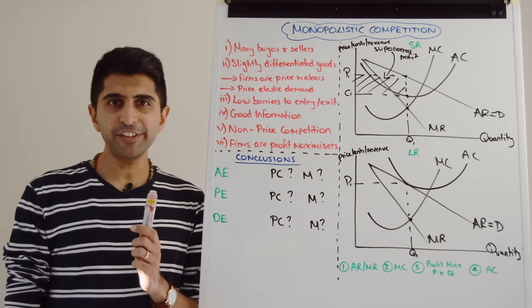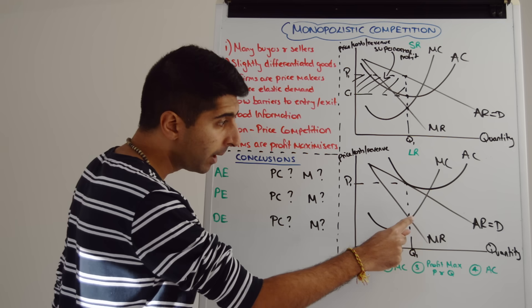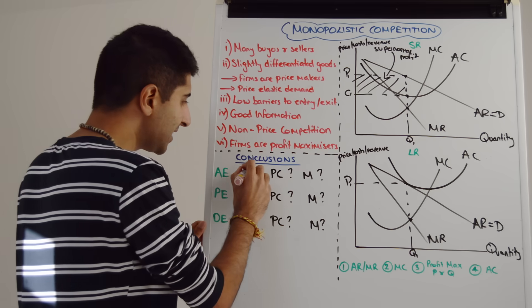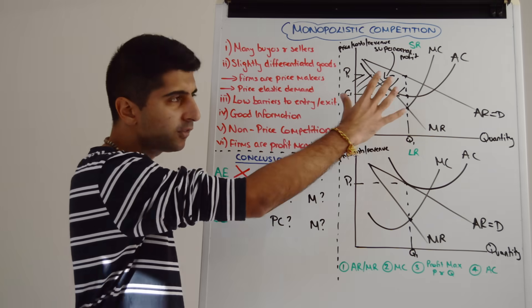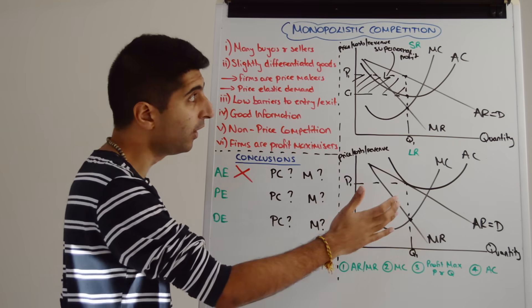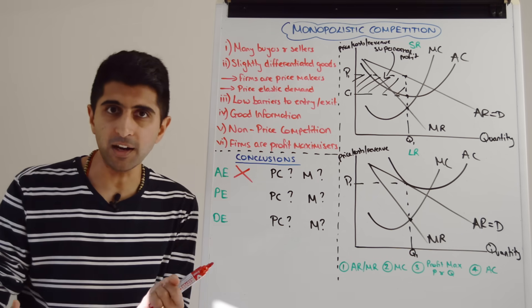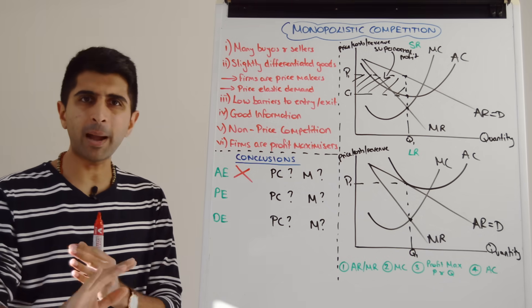Do we see allocative efficiency in monopolistic competition? Looking at Q1 — does price equal marginal cost? There's price P1, but marginal cost is way down there. Price is greater than marginal cost, so allocative efficiency is not being achieved in the long run. This means consumers are exploited — at least in theory. Prices are greater than cost, output is restricted, choice is restricted — all bad things for consumers.